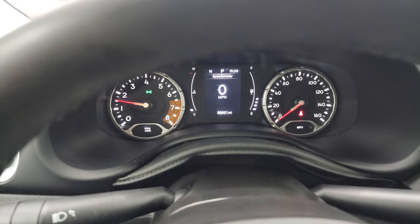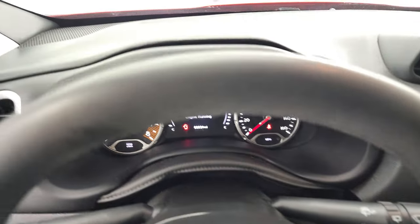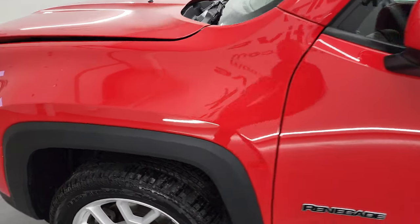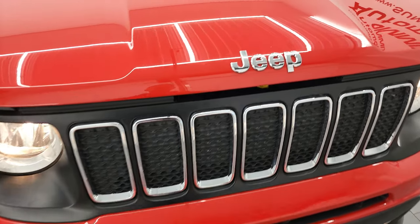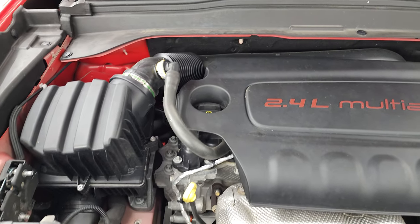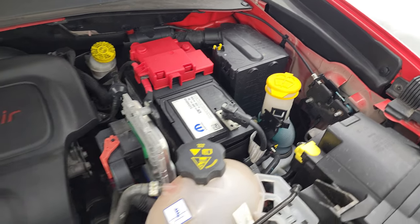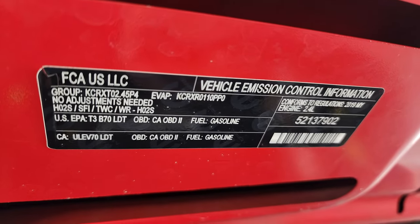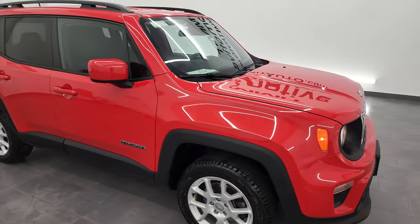We'll start it up and take a look under the hood. Starts right up — no check engine lights or anything like that. I would personally like to thank you for checking out the video today, and hopefully from this HD video you've been able to verify the quality, condition, options, and cleanliness of the vehicle. Under the hood we have the 2.4 liter multi-air engine. Engine bay is very clean and it runs very smooth. Once again, this vehicle has been fully safetied and inspected by our service shop, has a fresh oil and filter change, all the fluids have been checked and topped off, and this Renegade is 100% ready to go. There's the emissions sticker.